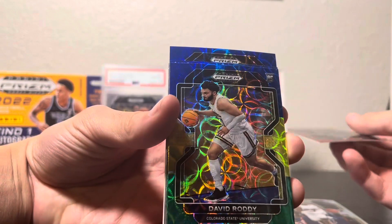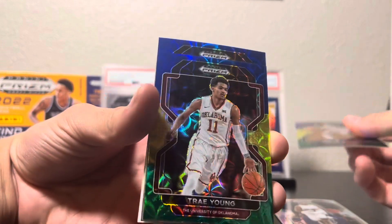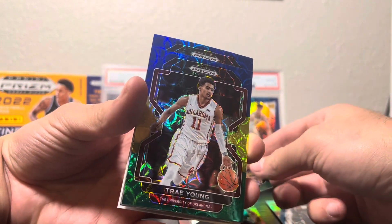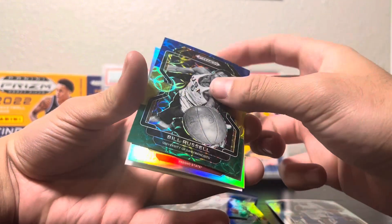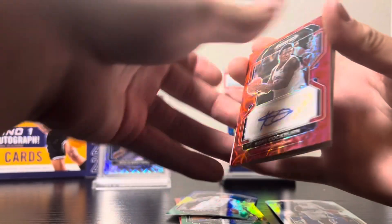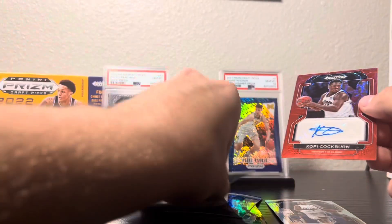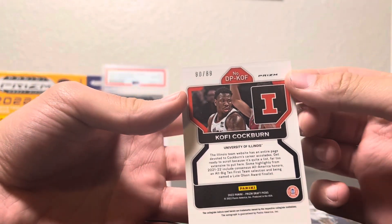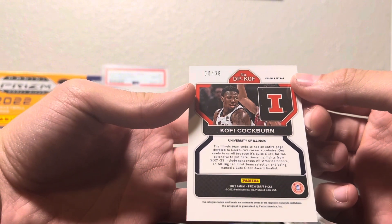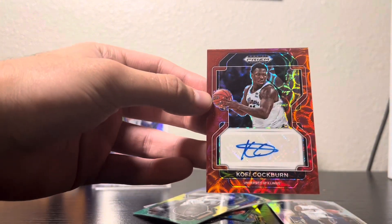Then we do have a David Roddy blue, yellow, and green; a Trey Young blue, yellow, and green; and a Bill Russell blue, yellow, and green. Our auto is gonna be a Kofi Cockburn red auto. That's funny — I actually played against Kofi Cockburn in AAU. I'm like six foot one dripping wet and I guarded this seven-foot beast. Fun fact.